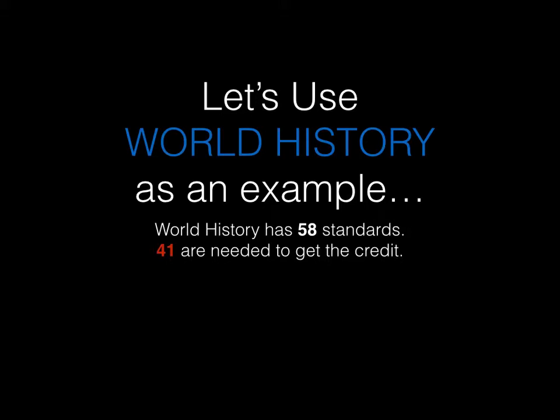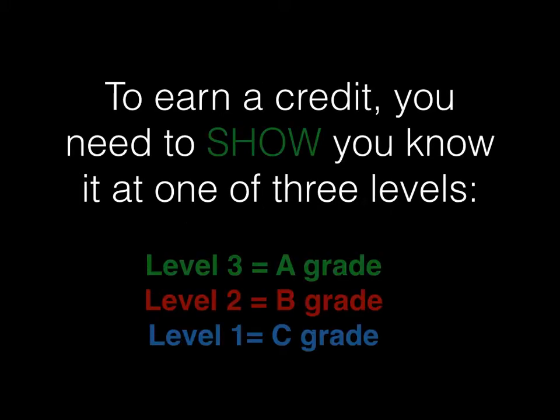How do you get various grades in the system? You need to show what you know in order to earn credit and get grades at one of three levels. At level one, which gets you a C, you have to show basic knowledge of the standard. At level two, you have to show a little bit of depth of knowledge. And at level three, for an A, you would need to show good mastery of the standard and be able to apply it in a real world situation. Note that you cannot earn less than a C grade in the system. There are no D's and there are no F's.